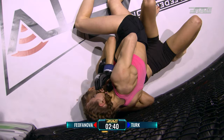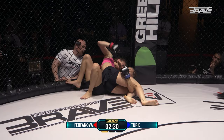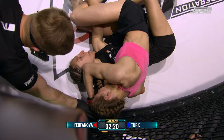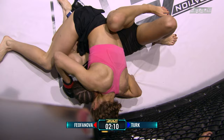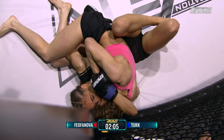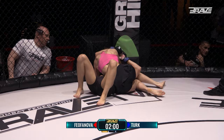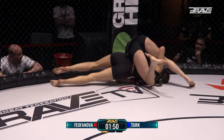As soon as she got that head positioning just underneath the chin of Sevda, she controlled where the fight went. Trying to work here for a crucifix and land some strikes. Feofanova again just taking her time, showing her experience. Arms trapped, other arm trapped — that's the crucifix established. Doesn't need to be landing really heavy shots here; it's all about frequency as Sevda isn't able to intelligently defend herself. Feofanova switching it up between the punches and the elbows. The crowd here is split, really getting into this one.